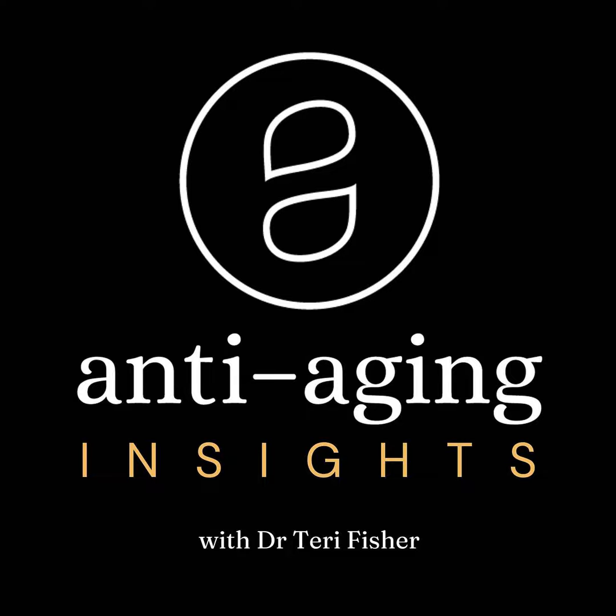Welcome to Anti-Aging Insights, where age is a state of mind, and aging is a treatable condition. And now, here is your host, Dr. Terry Fisher.